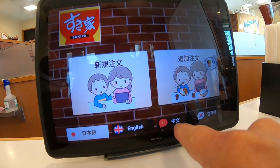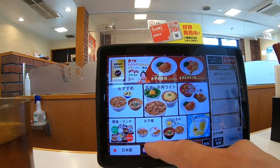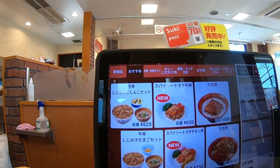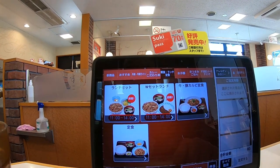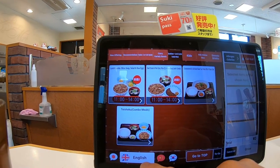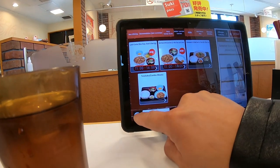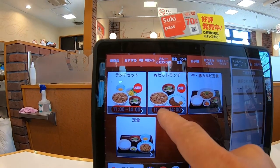The tablet offers Japanese, English, Chinese, and Korean — I'll just stick with Japanese. You can go for lunch; this is the lunch menu. It does tell you in English if you want, but I'll stick with Japanese. Okay, the lunch menu is available between 11 and 2 o'clock.